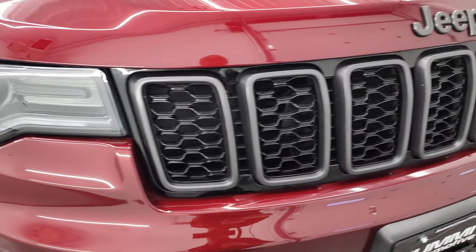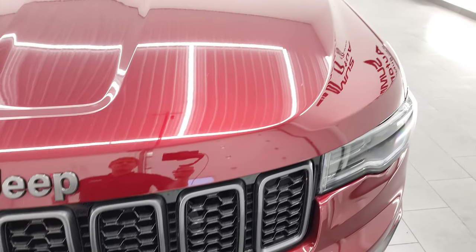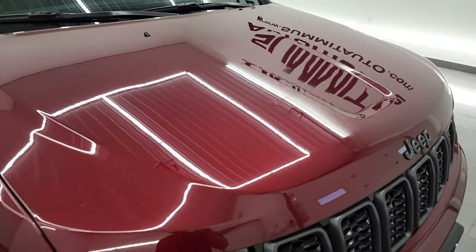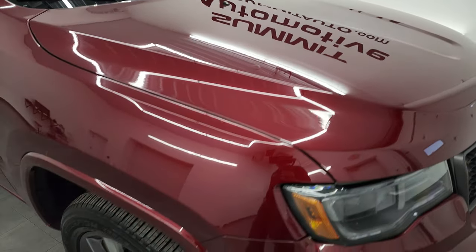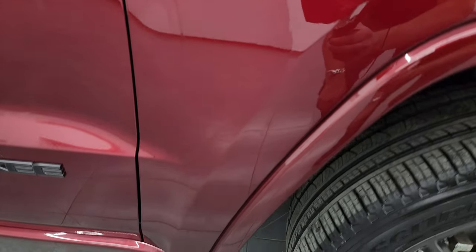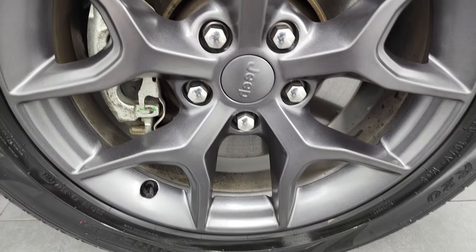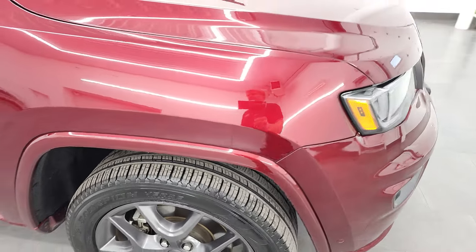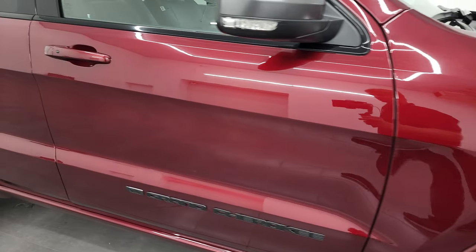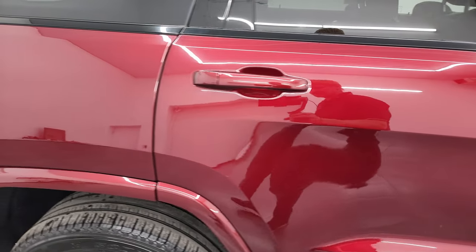It comes with the granite crystal grille and the granite crystal Jeep lettering on the front. Front bumper's in fantastic condition, the hood is in excellent shape as well. I didn't see any dents or dings on there, and the passenger side front fender is in great shape too. Passenger side front rim, no scuffs or scrapes on there. As you go down this side of this 2021 Jeep Grand Cherokee Limited 80th Anniversary, take note of how clean that body is and how reflective and mirror-like the paint is.